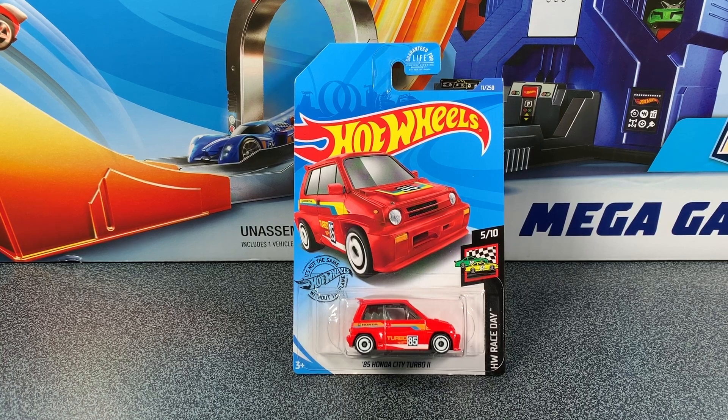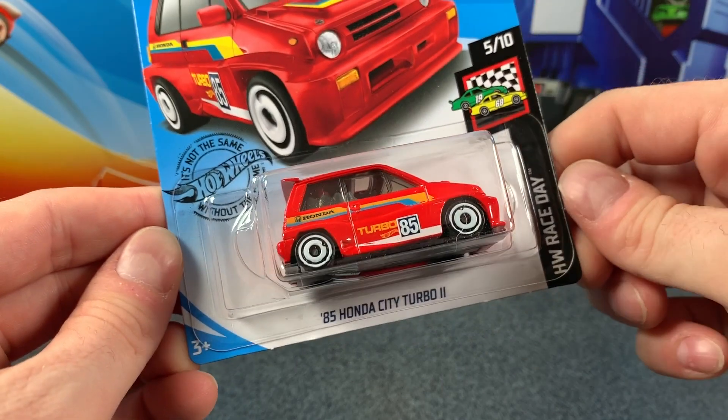Hey everyone, it's Chris here from the Hot Wheels Garage and today we're checking out the 85 Honda City Turbo 2. It's in the Hot Wheels Race Day Series for 2020 and it's car 5 of 10.